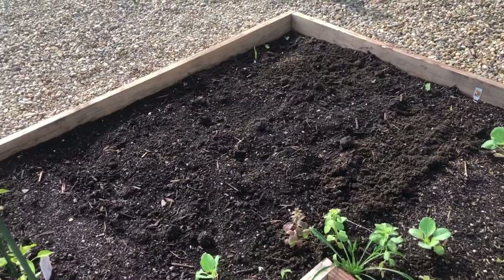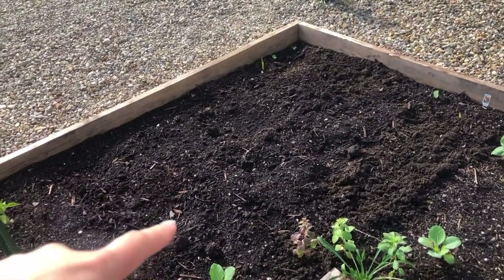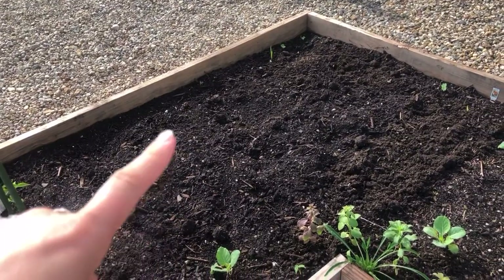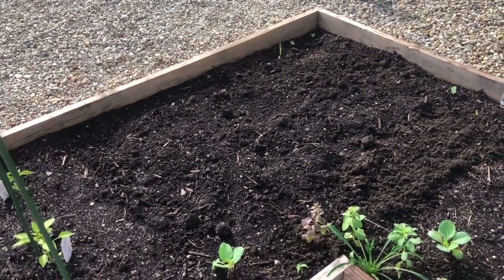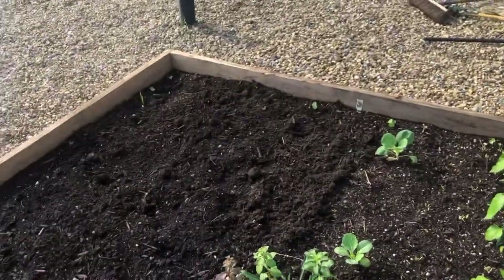I planted dragon tongue beans — they're a small bush variety I got from Baker's Creek. They've been planted about a week but haven't quite come up yet, and that's okay. I have a section right here where I plan to stick a couple of sunflowers to see how they do.